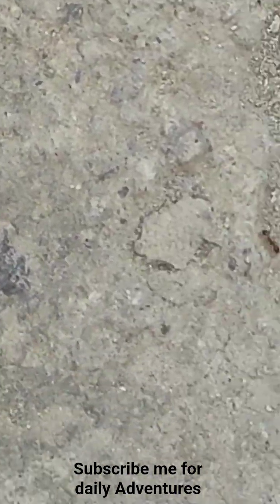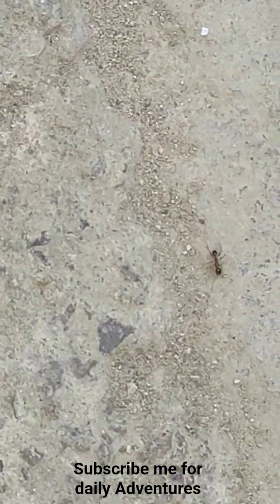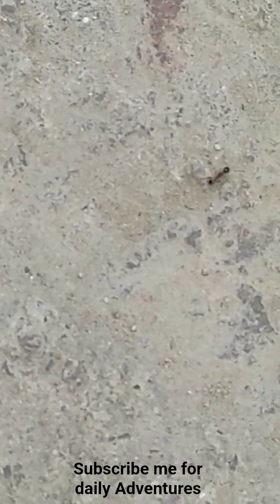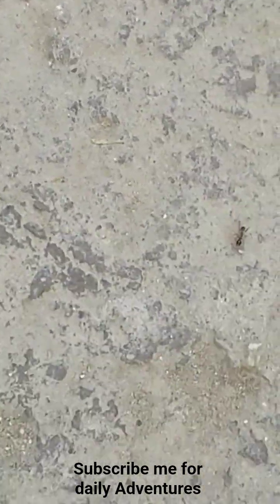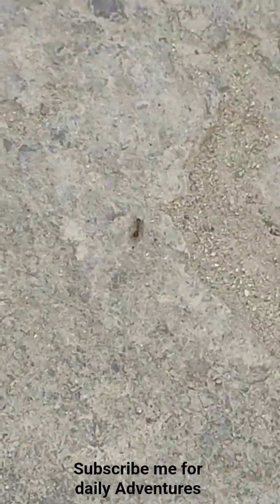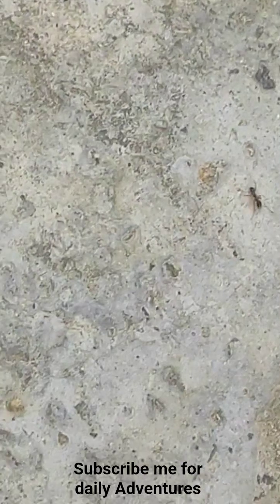These are very small and they are very hardworking and very strong. They can pull a weight of almost twice their own body weight, and they are a bit slow-moving.